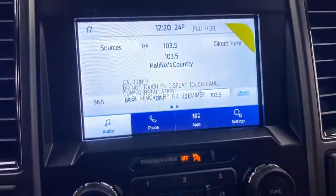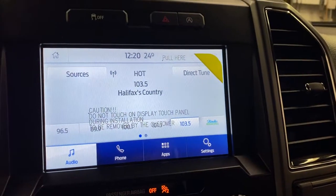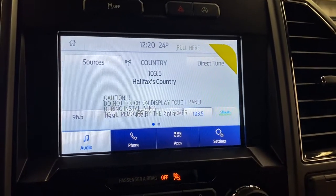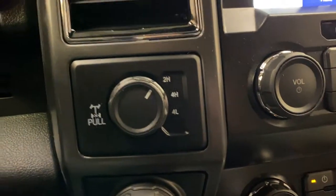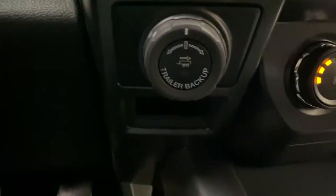SYNC-3 sound system here with a built-in hotspot — phone, Bluetooth, satellite radio, and various truck settings. Locking differential with 2-high, 4-high, and 4-low. And then a trailer backup assist.